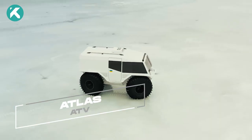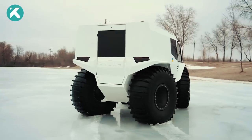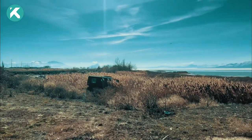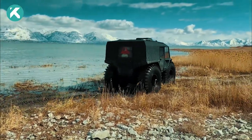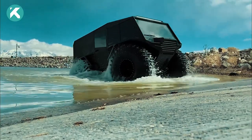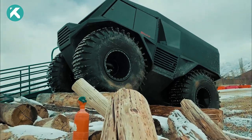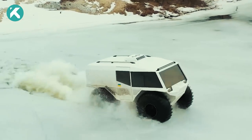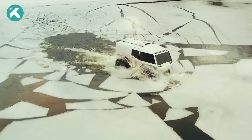Introducing the extraordinary Atlas, a remarkable vehicle engineered by Atlas Industry in Ukraine. With its robust build, it appears capable of driving through walls, while its specially designed tires enable it to conquer challenging landscapes. The Atlas not only prioritizes performance, but also offers functionality and comfort for its occupants. Similar to the renowned SHERP, this versatile vehicle excels in navigating snow, sand, and even water, making it suitable for extreme weather conditions.